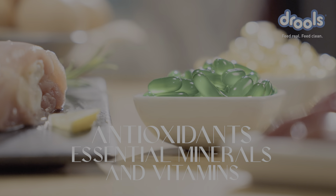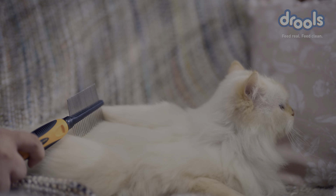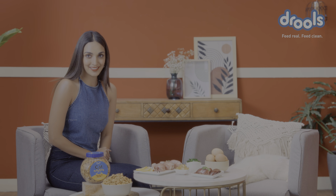They're packed with antioxidants, essential minerals and vitamins to give them cleaner teeth, fresher breath and a lustrous coat. Drools — feed real, feed clean.